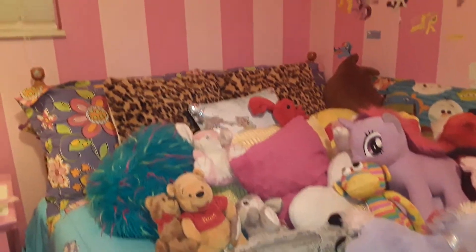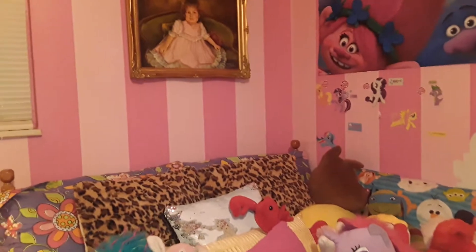And one thing I have a lot of is plushies!